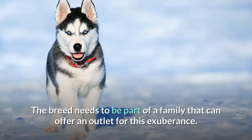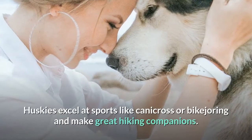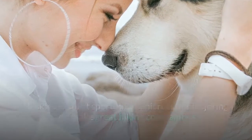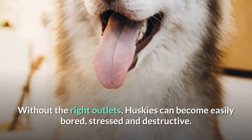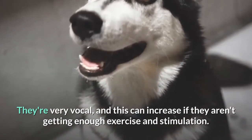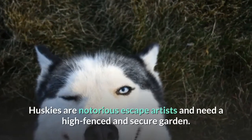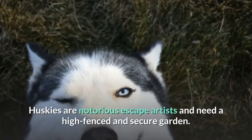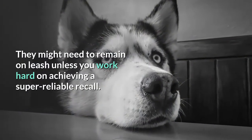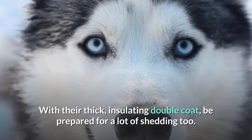The breed needs to be part of a family that can offer an outlet for this exuberance. Huskies excel at sports like canicross or bikejoring and make great hiking companions. Without the right outlets, Huskies can become easily bored, stressed and destructive. They're very vocal, and this can increase if they aren't getting enough exercise and stimulation. Huskies are notorious escape artists and need a high fenced and secure garden. They might need to remain on leash unless you work hard on achieving a reliable recall. With their thick, insulating double coat, be prepared for a lot of shedding too.